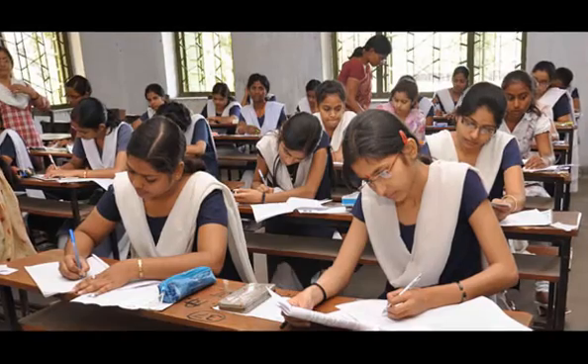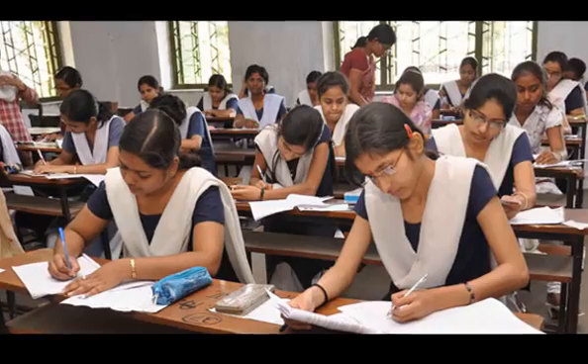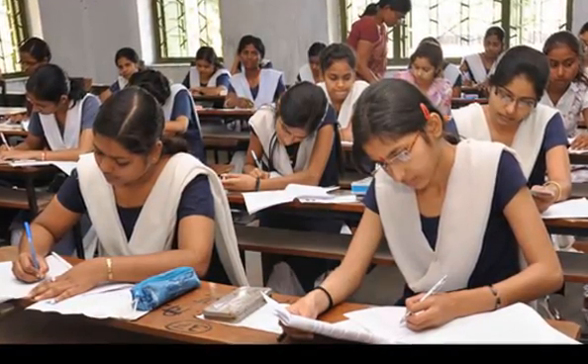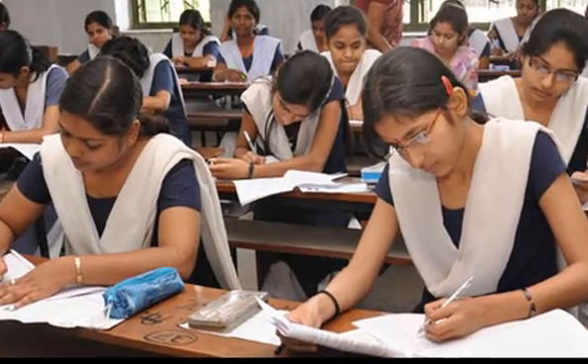Candidates will not open the test booklet until asked to do so by the invigilator. 5 minutes before the commencement of the test, the candidate will be instructed to break or open the seal of the test booklet.